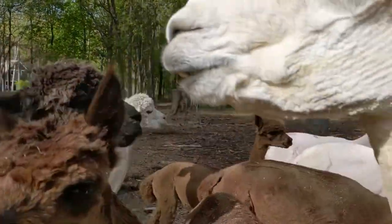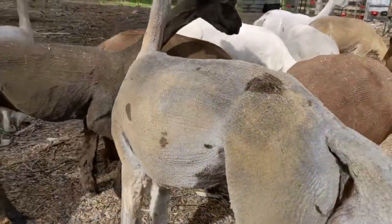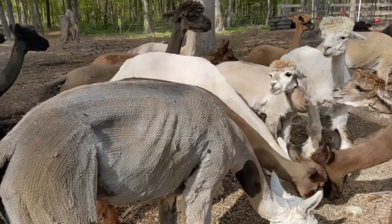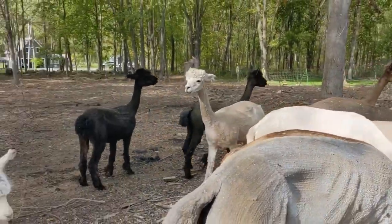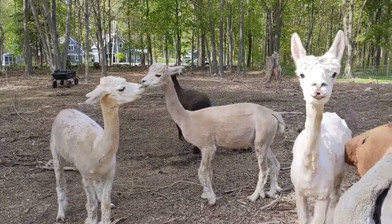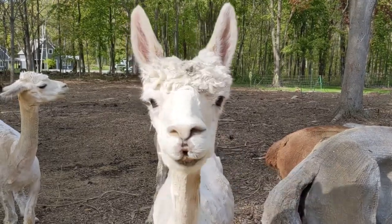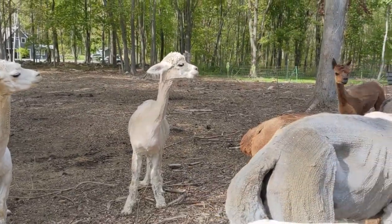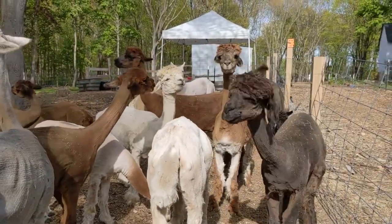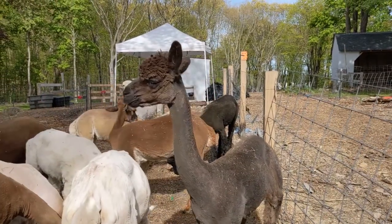Hi, Macy. Sweet girl. See all these spots that Macy has when she's shorn? When she's got all her fiber grown in, sometimes you can really only see the big one on her neck. Hi, sweet Susie. Cookie again. This is Maple right here. This is Felix's mom. Sorry, that was a lie — that was Barbara. This is Maple. Maple just walked over.